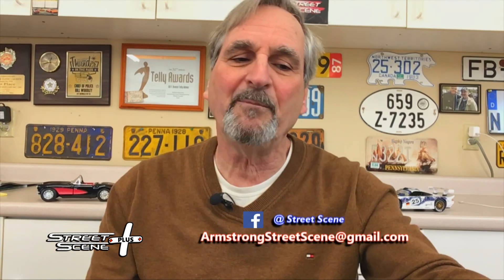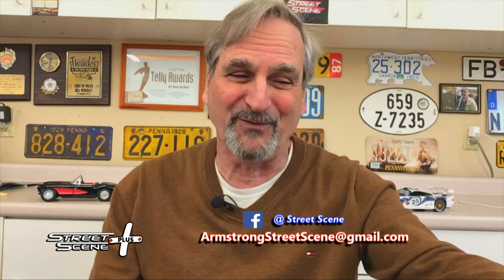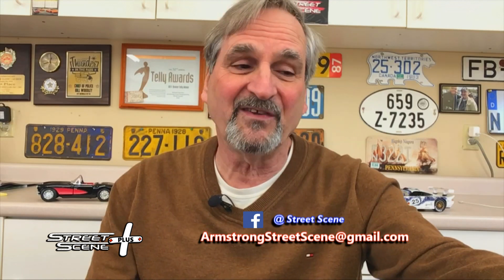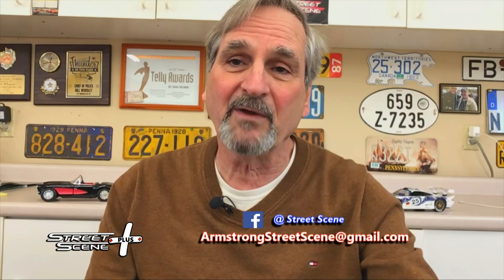The 3000 series were mostly imported to the United States. Thanks, Kurt, for your pictures and history on the 1962 Healey — what a beauty. I'd love to take that baby for a ride, go cruising on a Sunday afternoon. If you'd like to get your car featured on Street Scene Plus, send photos and history to armstrongstreetscene@gmail.com. Be safe, be smart. Thank you for watching Street Scene Plus Feature Car. For Armstrong Street Scene, I'm Rick Guerrero. I'll see you down the road.